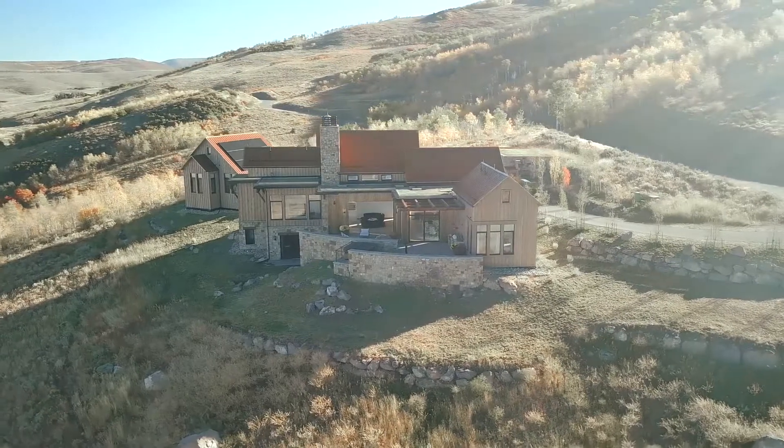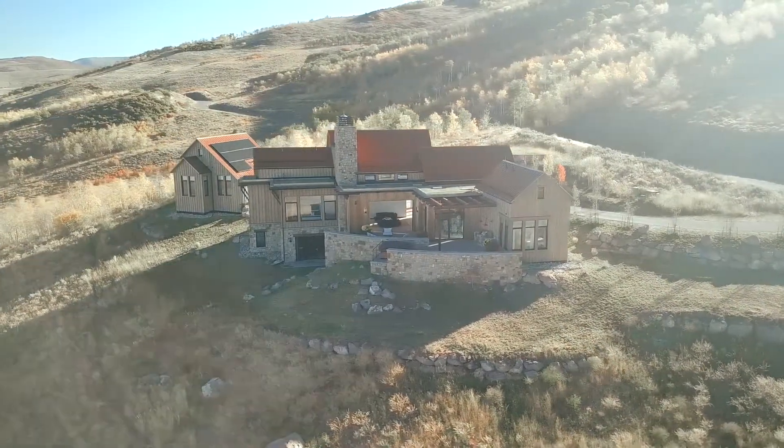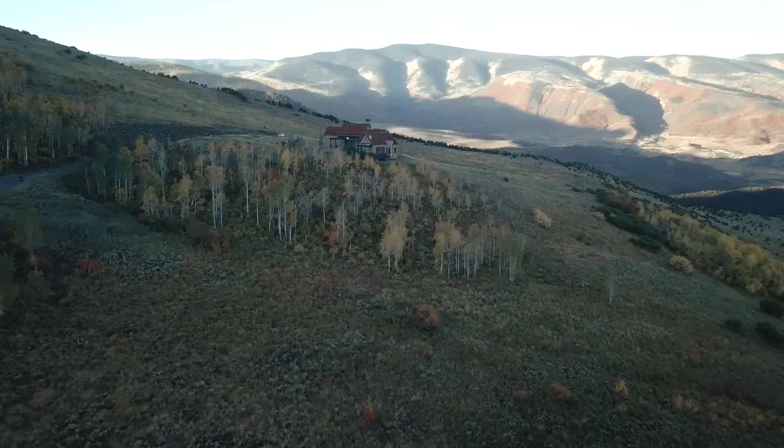If you're looking for a home that will really let you get away from it all, we found it for you. We're up at Red Table Ranch at Cordillera. Joining me now, we have Roby Leeds with Slifer Smith & Frampton Real Estate. This place is absolutely gorgeous. The views are amazing.